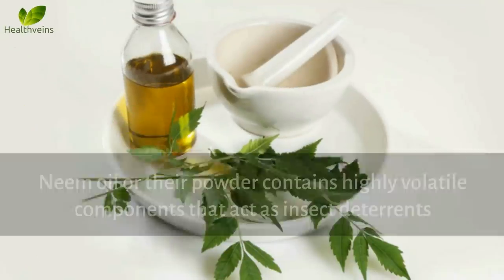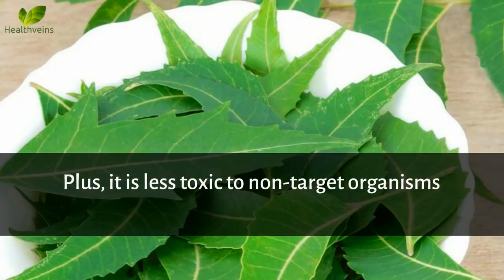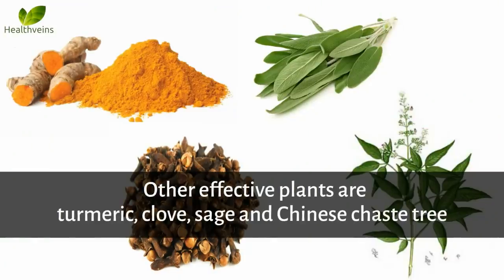Number 2: Neem. Neem oil or powder contains highly volatile components that act as insect deterrents. It is less toxic to non-target organisms and economically cheaper than chemical repellents. Other effective plants are turmeric, clove, sage, and Chinese chaste tree.